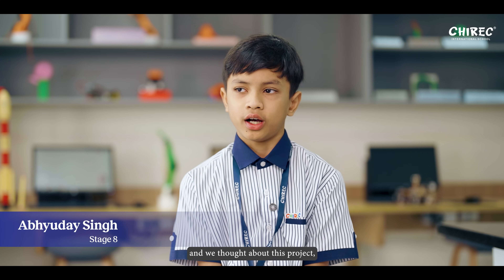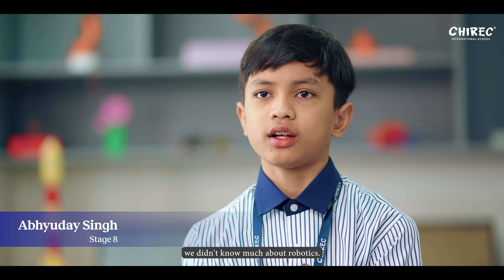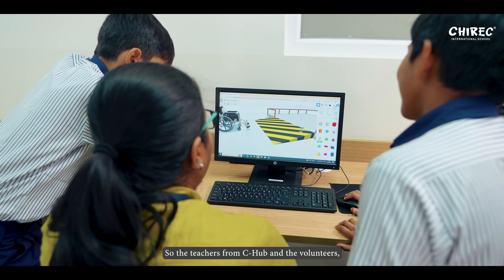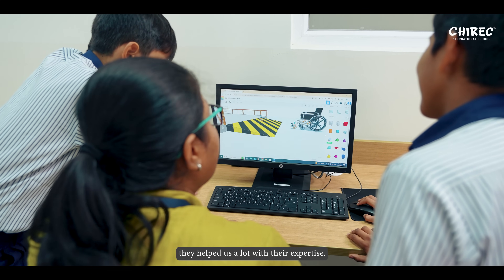When we enrolled for C-Hub and we thought about this project, we didn't know much about robotics. So the teachers from C-Hub and the volunteers, they helped us a lot with their expertise.